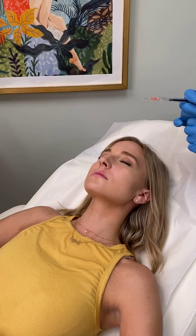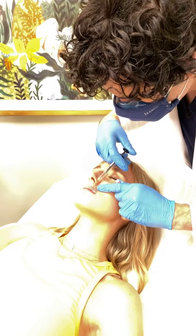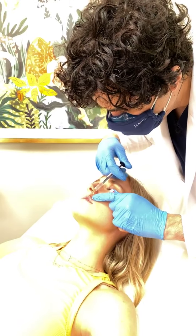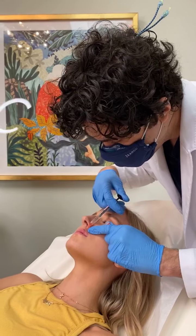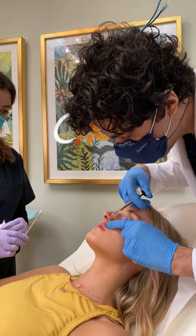Interestingly enough, this is getting more and more popular even with masks on, because people are realizing that you still want to look good and feel good, just about yourself really.